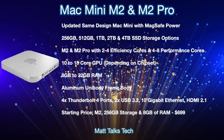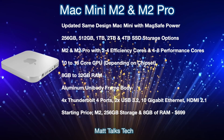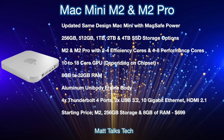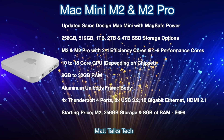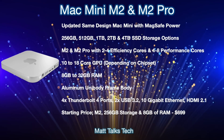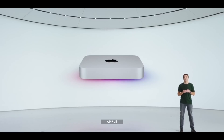For RAM, the M2 model will likely offer 8 to 16GB, while the M2 Pro will offer 16 to 32GB. The body will be an aluminium unibody frame. On the back, expect four Thunderbolt 4 ports, two USB 3.2 ports, 10 Gigabit Ethernet, and HDMI 2.1. The starting price for the base M2 configuration with 8GB of RAM and 256GB storage is expected to be $699 — the same as the current M1 Mac Mini.